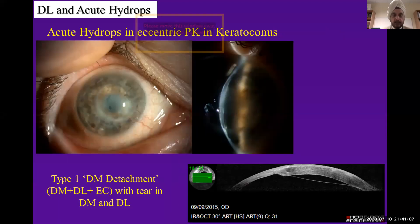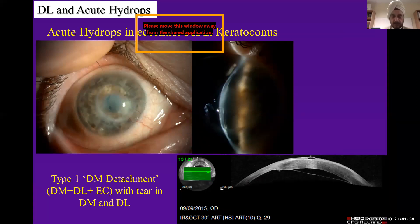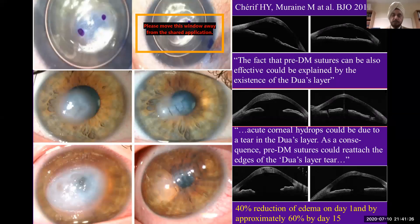Here you can see acute hydrops occurring in a cornea graft that was done in a keratoconus patient. A picture of this patient was shown earlier, and there is a type 1 detachment in this patient. Going through the different sections, Professor Miran from France actually published a paper in the BJO — it was 2015.